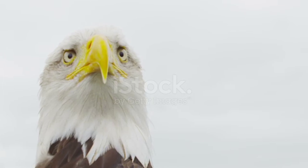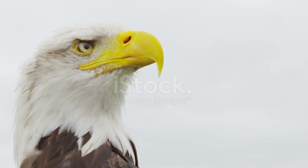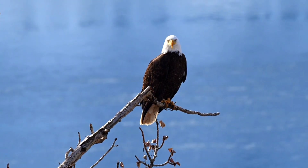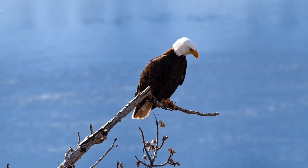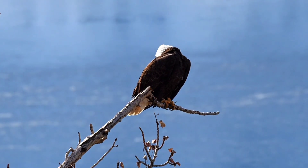Talented Feet: Shift focus to the eagle's powerful feet, specifically their gripping capabilities. Discuss the specialized scales and texture on their feet that provide excellent traction and prevent slippage. Showcase slow-motion footage of eagles extending their talons mid-flight or perched on a branch, revealing the adaptability and dexterity of their feet.